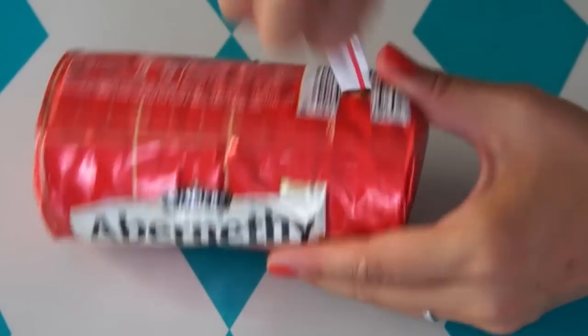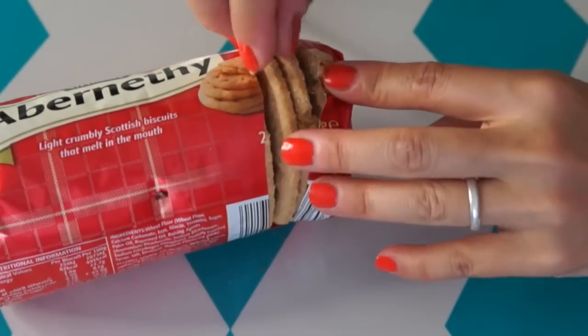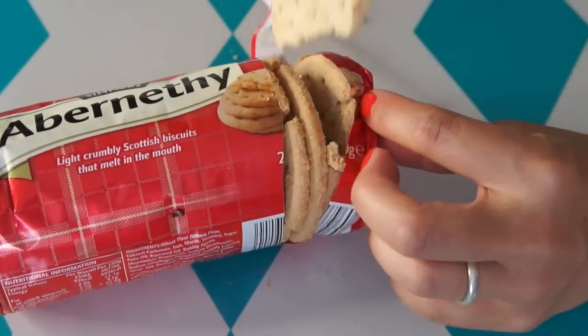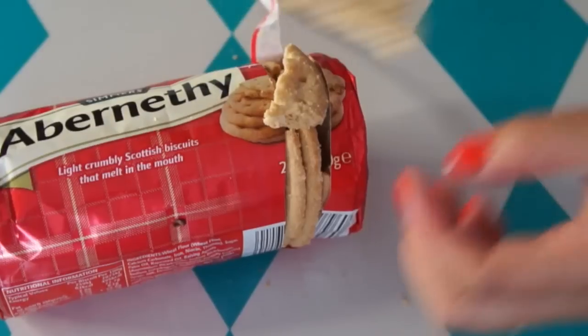Let's try these next — these are called Abernethy, and they're made by Simmers. Oh my gosh, they look... let's see if I can get a whole one. They're so crumbly and so delicate. They smell great and buttery. That's great — it's a biscuit, meaning cookie. It's just lightly sweetened, full of buttery yummy goodness, and just beautiful texture. Crumbly. Very much like a shortbread — it's like a cross between a shortbread and a kind of loom biscuit.